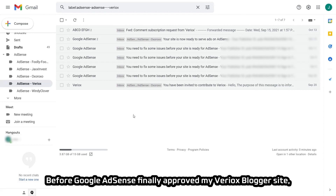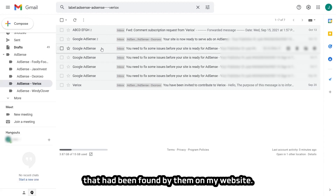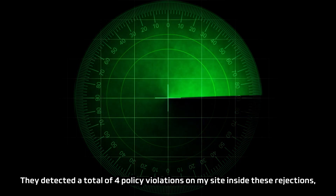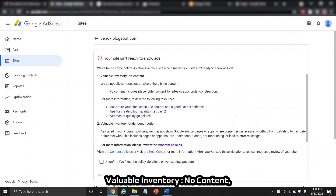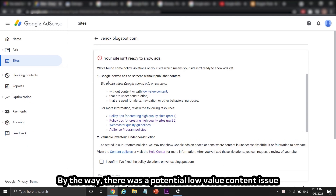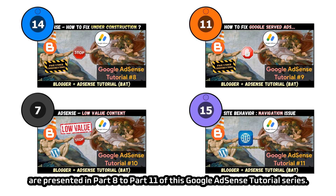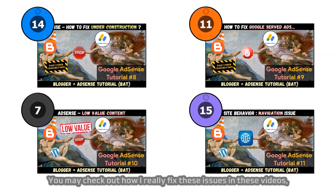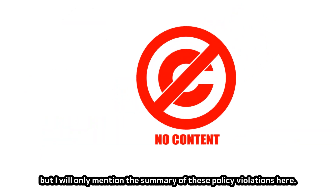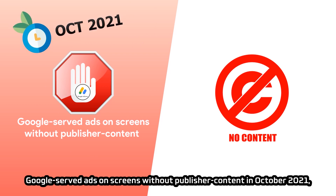Before Google AdSense finally approved my Viriox Blogger site, it had been rejected four times due to numerous policy violations. They detected four violations: valuable inventory no content, valuable inventory under construction, Google-served ads on screens without publisher content, and site behavior navigation issue. There was also a potential low-value content issue. The full step-by-step procedures on how to fix these AdSense policy violations are presented in Part 8 through Part 11 of this tutorial series. 'Valuable inventory: no content' was renamed to 'Google-served ads on screens without publisher content' in October 2021 — both are the same thing.